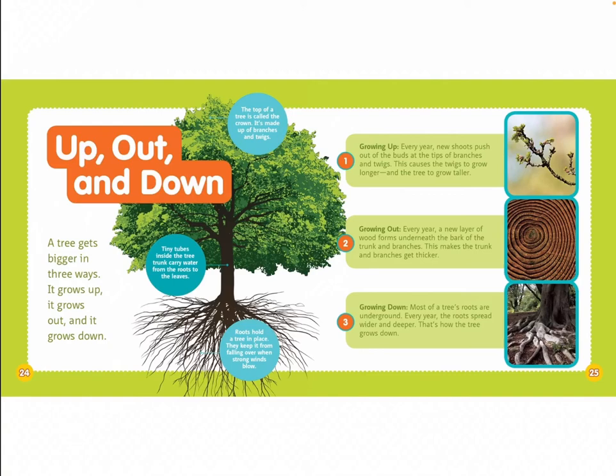Two: growing out. Every year, a new layer of wood forms underneath the bark of the trunk and branches. This makes the trunk and branches get thicker. Three: growing down. Most of a tree's roots are underground. Every year, the roots spread wider and deeper. That's how the tree grows down.